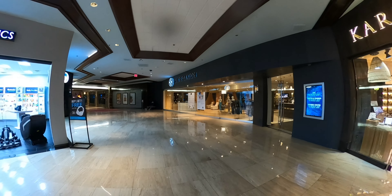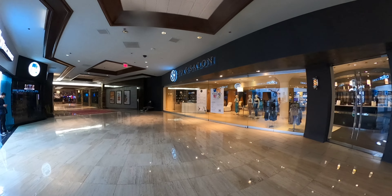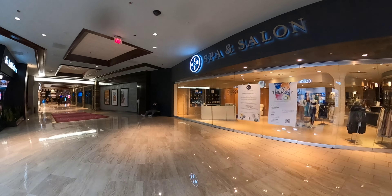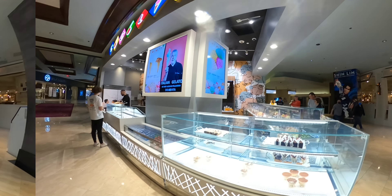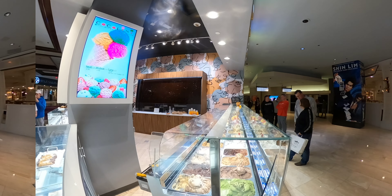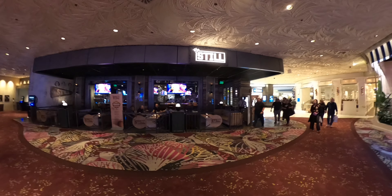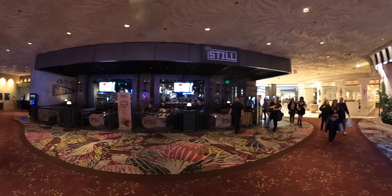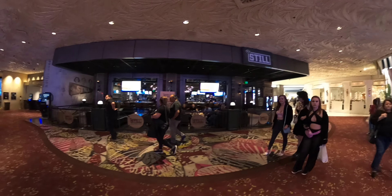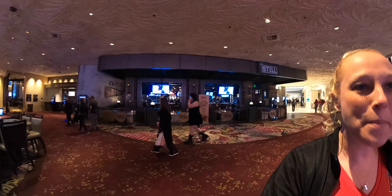I'm walking slowly so it doesn't buffer. They do have a lot of comedy shows here — they have Love the Beatles and also Shin Lim, who I believe is one of America's Got Talent people. This little ice cream shop has an amazing wall of chocolate. Here is The Sill — looks like a huge sports bar area. Looks like they have the basketball brackets posted for March Madness. Who do you think is going to win? Put it in the comments.